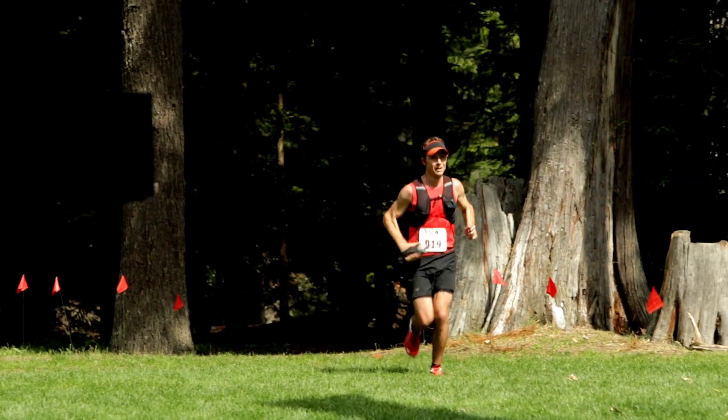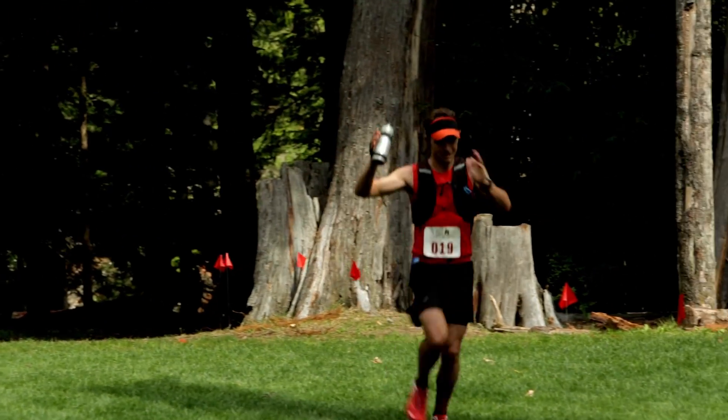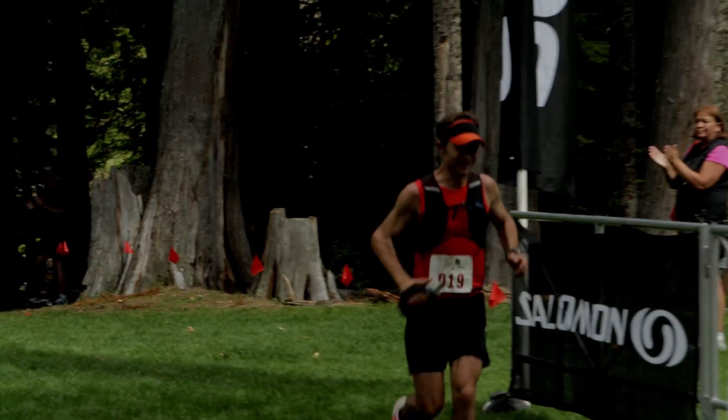He's a fantastic ultra runner. Here he comes, ladies and gentlemen, to take second here today. Adam Campbell is at the finish line right now.